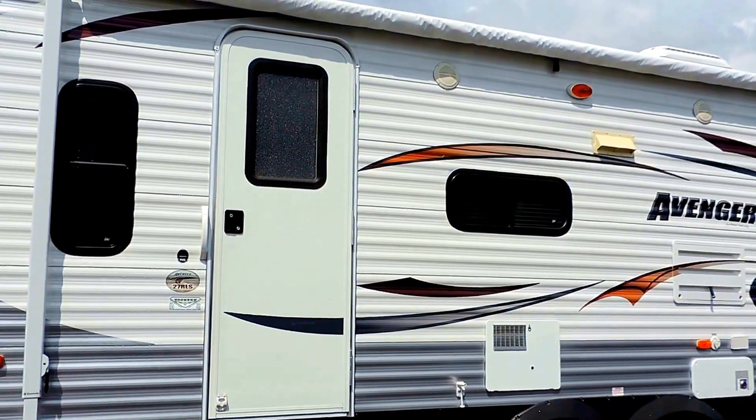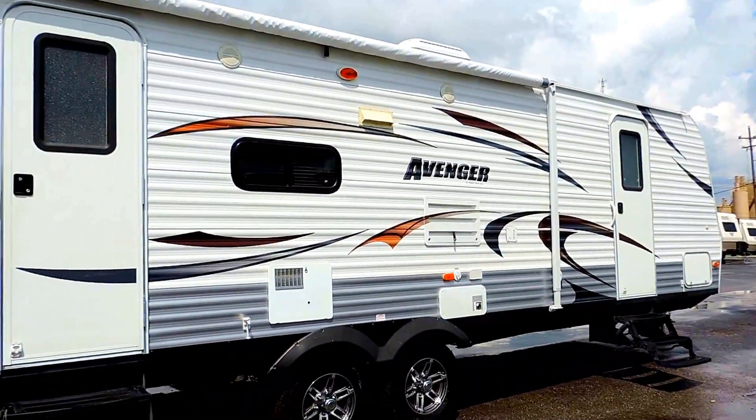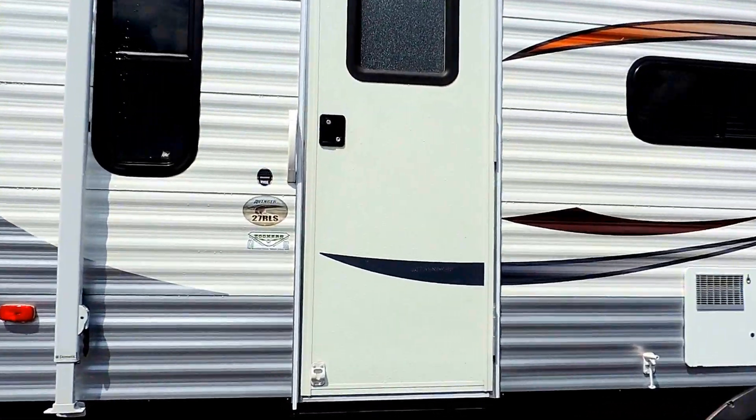Six gallon hot water heater. It's got a front and back door. Outside storage as well. We'll go ahead and take a look inside. Start here in the back living room area.